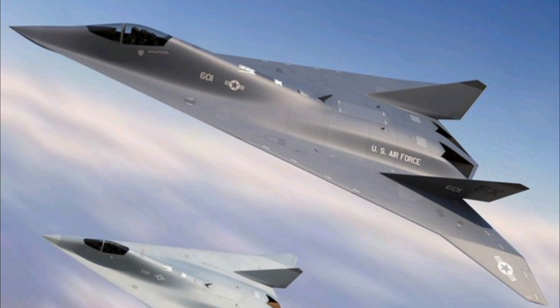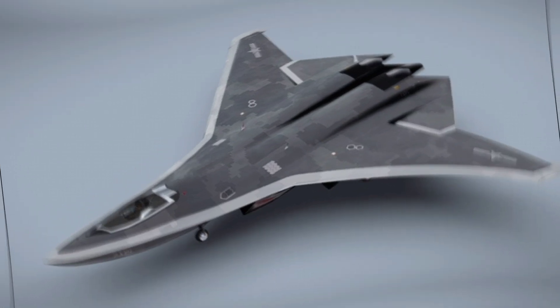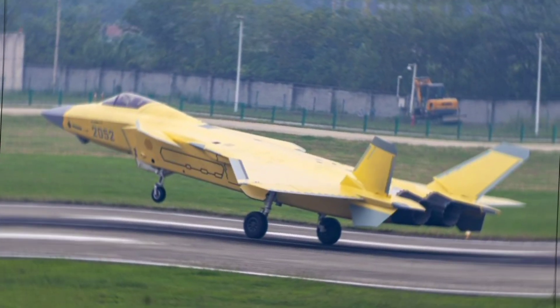The cockpit is integrated with a fully digital glass interface that supports augmented reality and helmet-mounted displays. This system allows pilots to receive real-time targeting, navigation, and sensor data directly within their field of view.